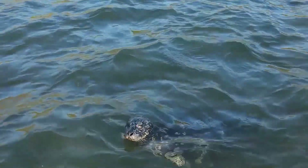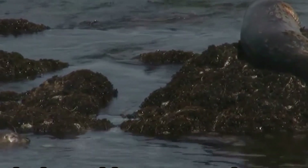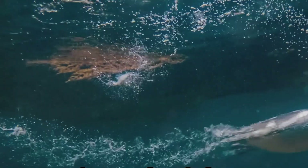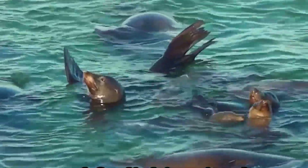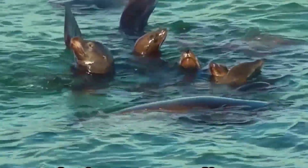Harbor seals thrive in a variety of coastal environments, from sheltered bays to rocky outcrops. Their ability to move seamlessly between land and sea is a testament to their unique physiology. Often spotted frolicking in the waves or basking in the sun, harbor seals bring a sense of joy to their surroundings. With streamlined bodies and powerful flippers, they navigate the underwater world with grace and agility.